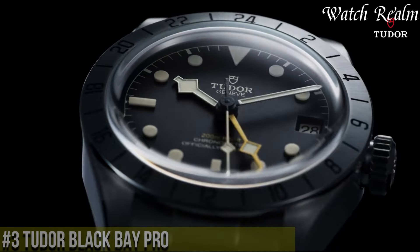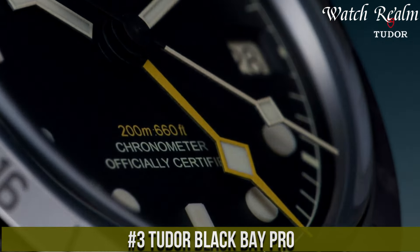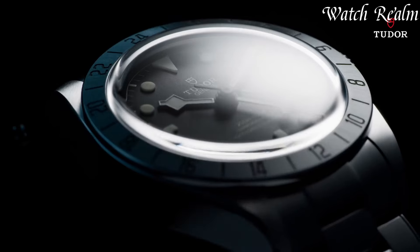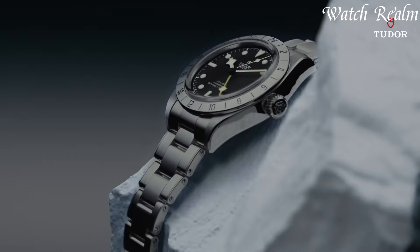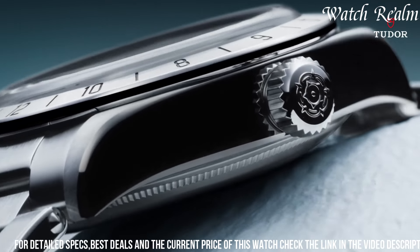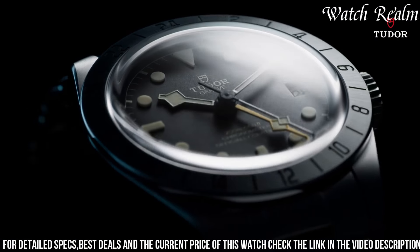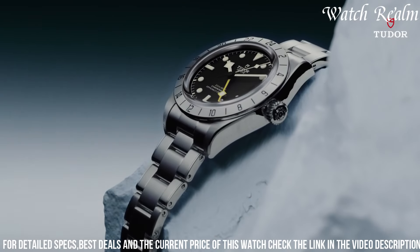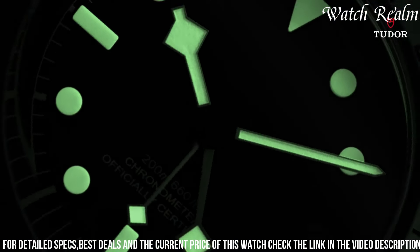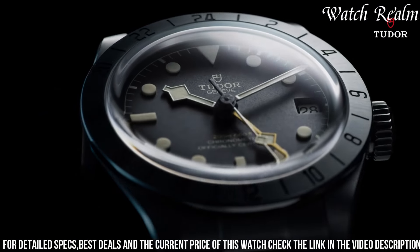Number 3, Tudor Black Bay Pro represents a bold evolution in the brand's iconic dive watch collection, epitomizing a harmonious blend of functionality and modern design. Encased in a 43-millimeter steel housing, its sleek and purposeful aesthetic is accentuated by a unidirectional rotatable bezel with a 60-minute graduated disc in matte black ceramic, providing exceptional durability and utility. The highly legible black dial adorned with the iconic snowflake hands and hour markers, all treated with luminous material, ensures optimal readability in various lighting conditions.